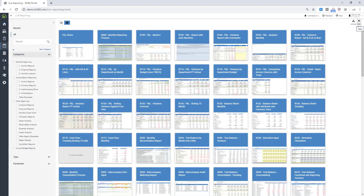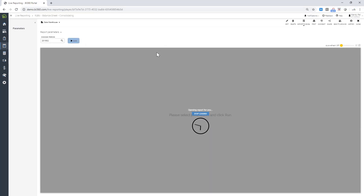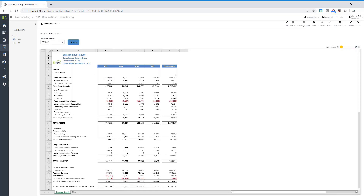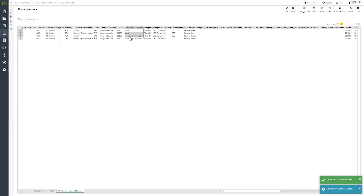Another example is a balance sheet report where we're looking at all different entities as columns with a consolidated view. We've got assets, total assets, liabilities, and so on. Again, BI360 has drill-down capability here as well. This report could be sent to group management, senior management, regional management, or heads of departments — with permissions ensuring users only see data relevant to their entity.